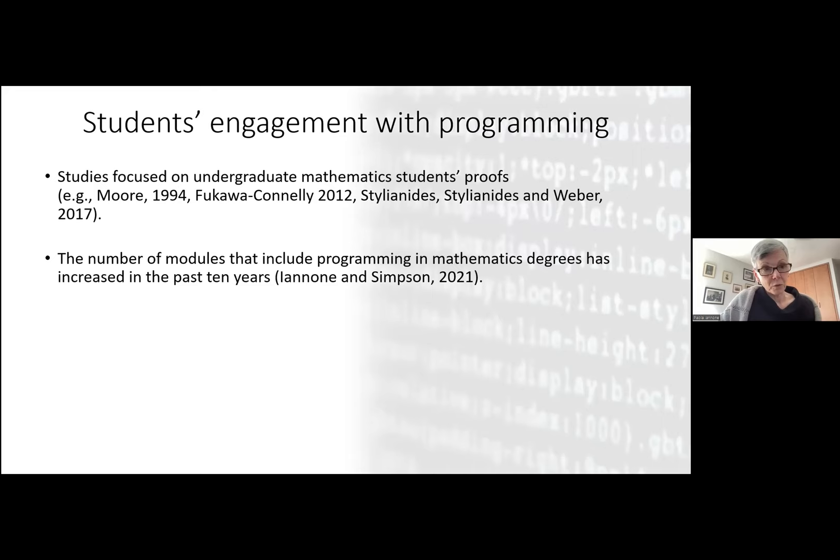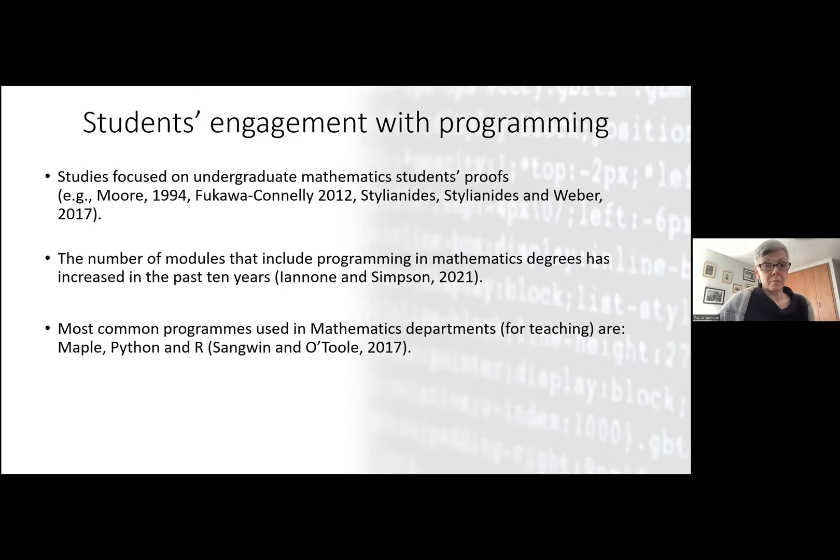Modules that include programming have become more frequent than they were 10 years ago. In a replication study with my colleague Adrian Simpson at Durham, we compared the distribution of modules and assessment in UK universities 10 years ago and in 2019. We found that there are more modules that have programming inside. These tend to be computational modules or mathematical modeling modules in the first year of university, and the most common programs used are Maple, Python, and R for statistics — not so much programming for pure mathematics.